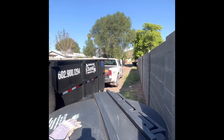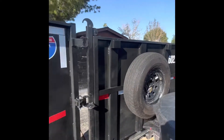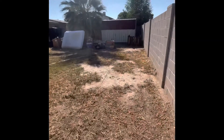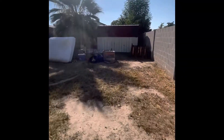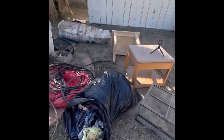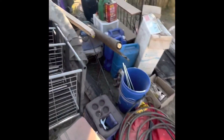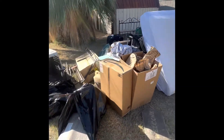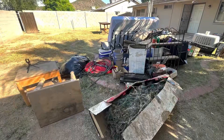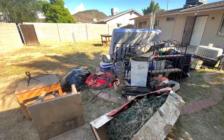All right, down here in Phoenix, just back down this alley. Trailer's pretty empty so far, but we're going to load up. We'll be right back.